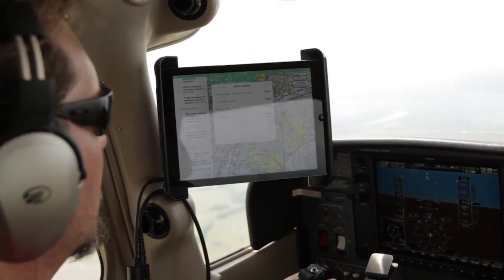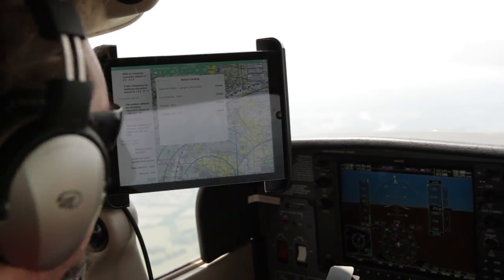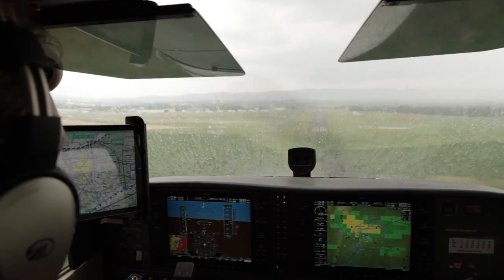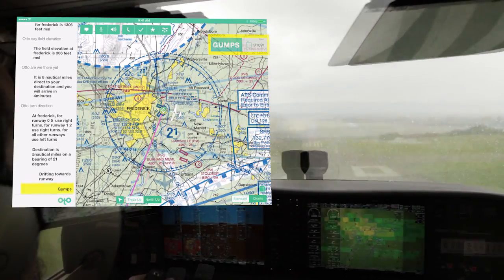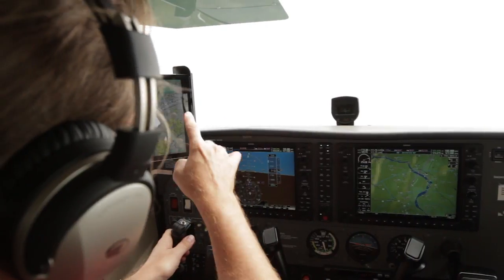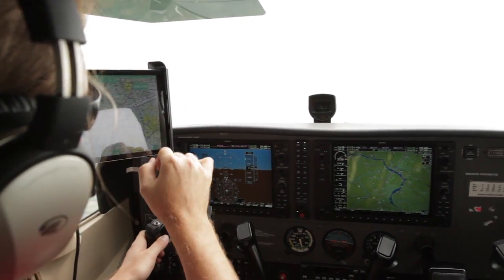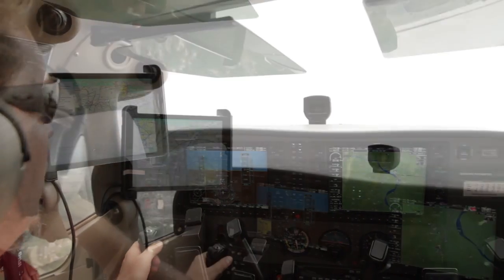As the flight nears completion, the Digital Co-Pilot continues to provide critical updates that will help ensure a safe landing. [System]: GOMS. 3,000.